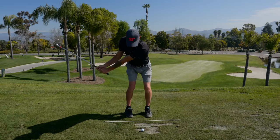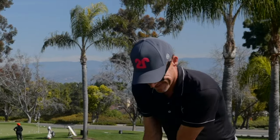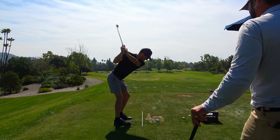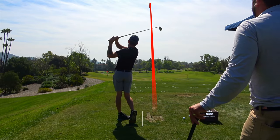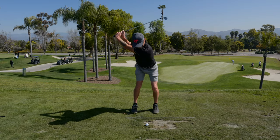That was way better, by the way. Yeah, that sound was different. I'm just trying to slow everything down, including my mouth. The minute you go smooth in the backswing, it's like you just have so much more control of the face.